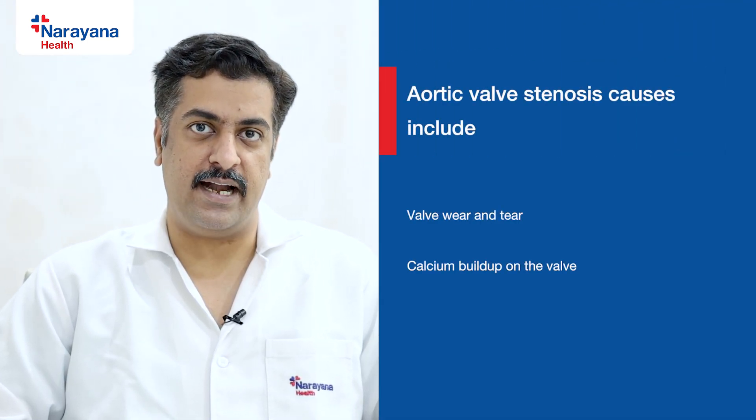When there is increased wear and tear, there will be some calcium deposition, and also because of inflammation, this valve becomes thickened. The calcium deposits prevent it from opening and closing properly. This aortic valve becomes narrowed, and this condition is called aortic stenosis.